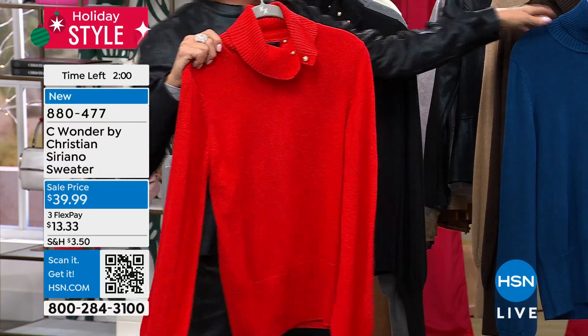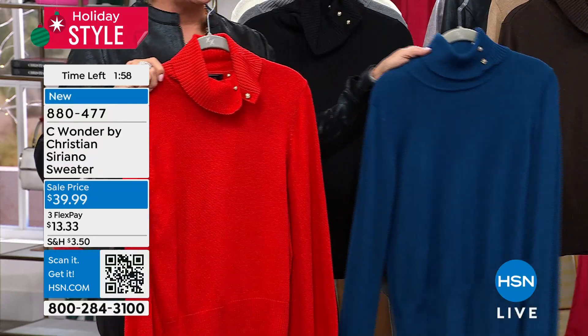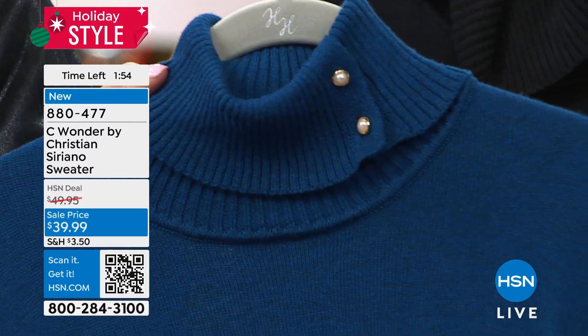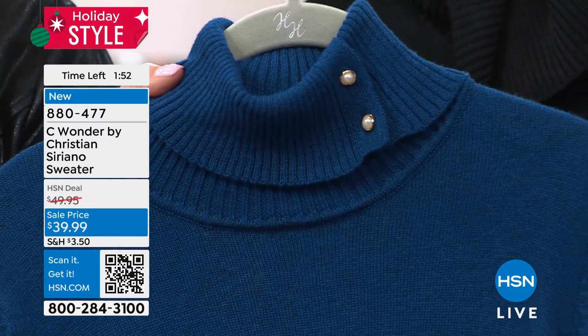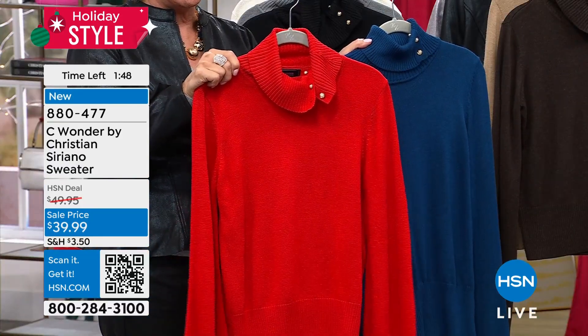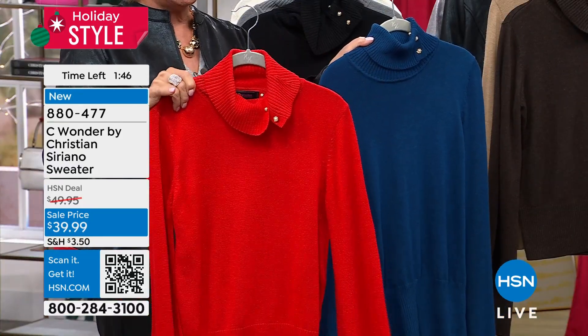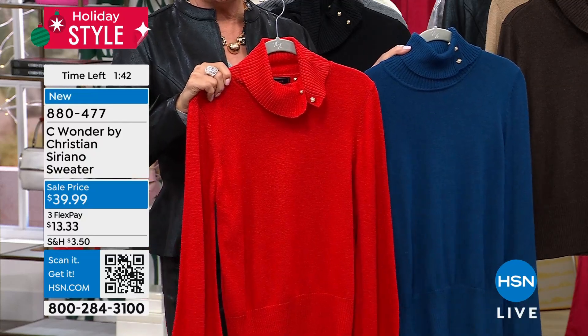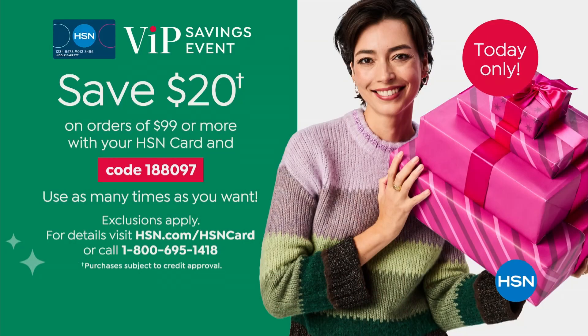This is the red — number one bestseller. It's the holidays. This is the number two bestseller. There's only about 500 left in this beautiful blue. So if you want the blue or the red, I'm going to suggest take advantage of this right now. And if you do get the Today Special jacket and a sweater, that gets you to $99 to be able to take that $20 right off the top.